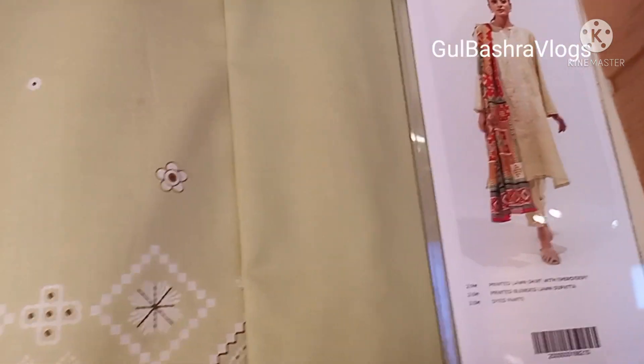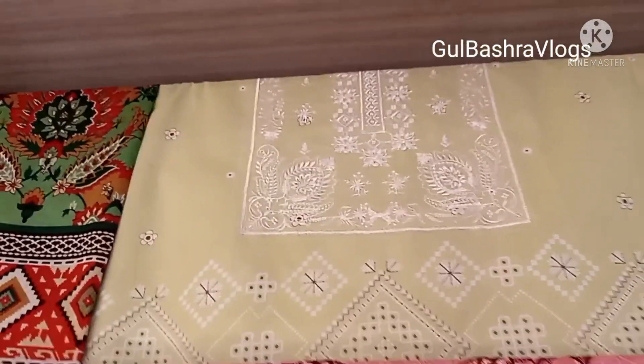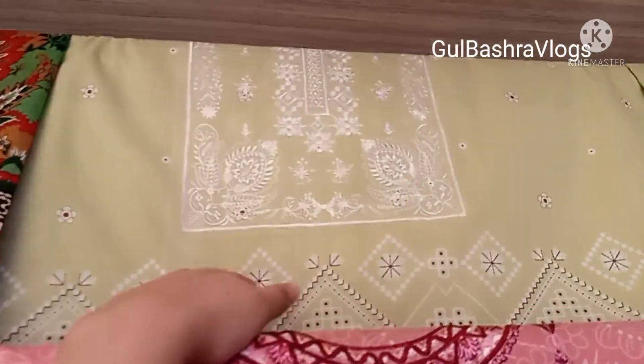Ready to wear collection — it's a very good collection with luxury articles. I will give you a video and share it with you.